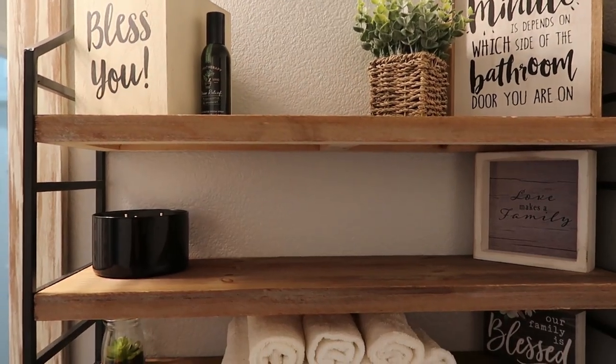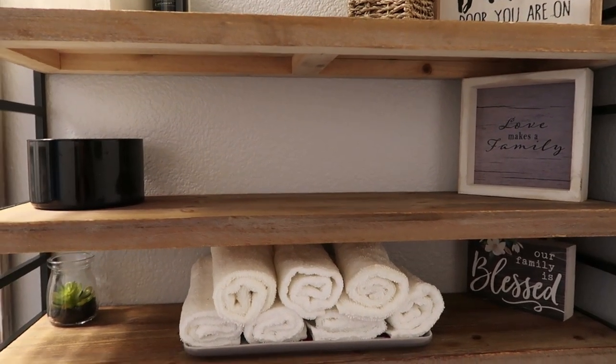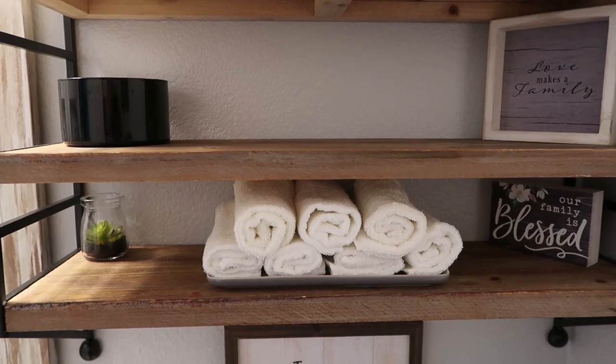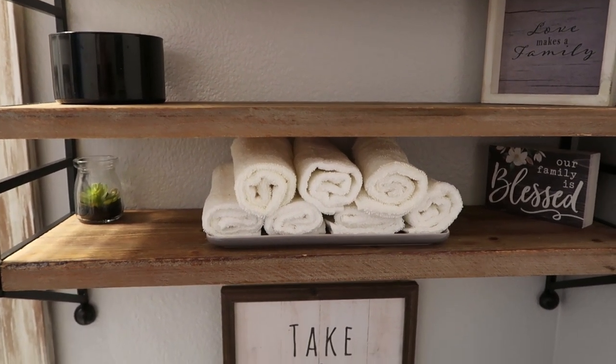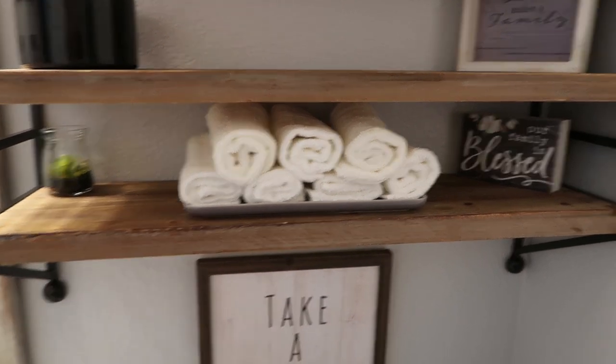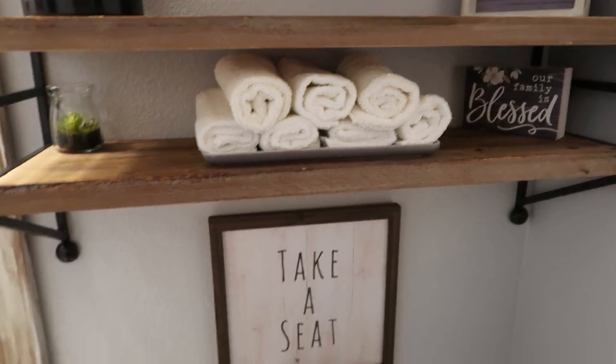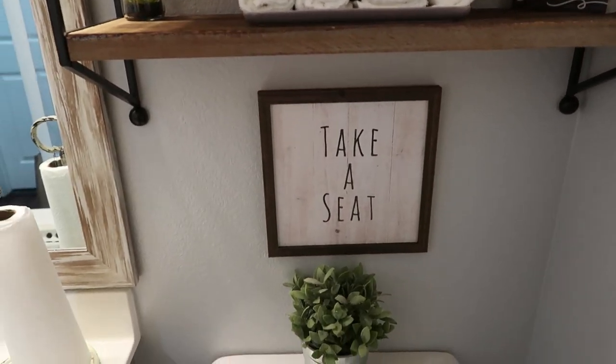This candle is from Bath and Body Works. This sign that says 'Love Makes a Family' came from Big Lots. I'm not sure where that little succulent came from — I had it around the house. I just had some towels around the house as well, and that tray. And then that 'Our Family is Blessed' sign came from Hobby Lobby, as well as the 'Take a Seat' sign.